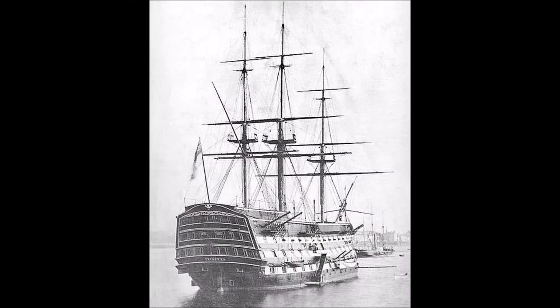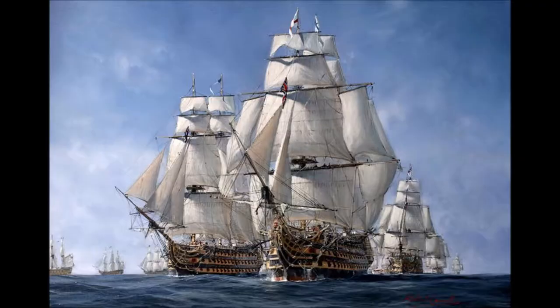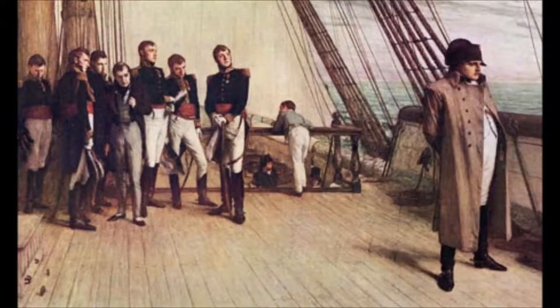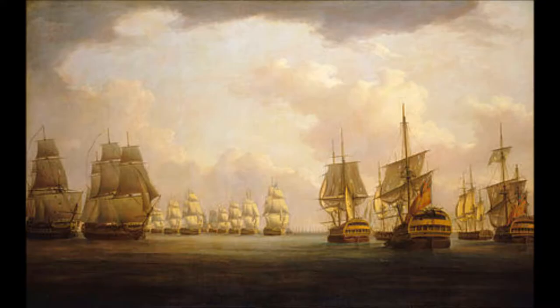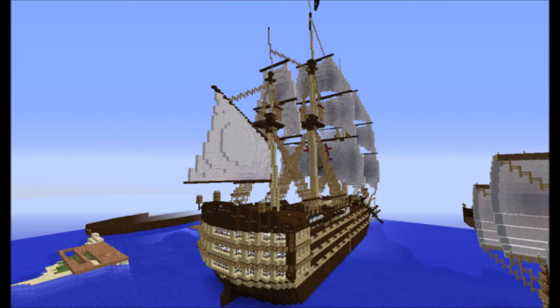On May 9, Nelson received news from HMS Orpheus that Villeneuve had left Cadiz a month earlier. The British fleet completed their stores in Lagos Bay, Portugal, and on May 11, sailed westward with 10 ships and 3 frigates in pursuit of the combined Franco-Spanish fleet of 17 ships. They arrived in the West Indies to find that the enemy was sailing back to Europe, where Napoleon Bonaparte was waiting for them and his invasion forces at Boulogne. The Franco-Spanish fleet was involved in the indecisive Battle of Cape Finisterre in fog off Ferrol with Admiral Sir Robert Calder's squadron on the 22nd of July, before taking refuge in Vigo and Ferrol. Nelson continued on to England in HMS Victory, leaving his Mediterranean fleet with Cornwallis.